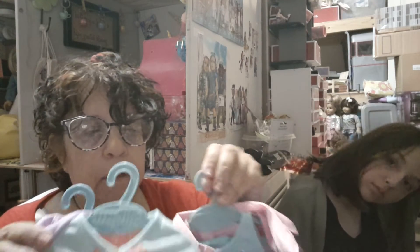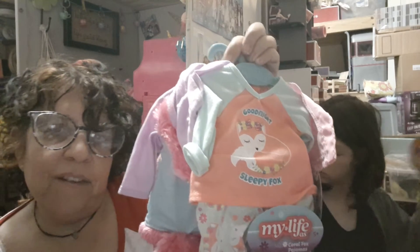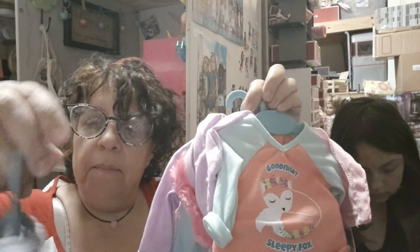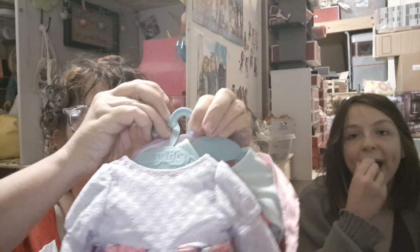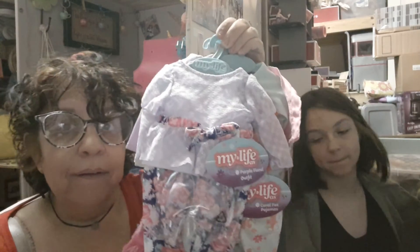So guys, that's it — that's my small little haul of what else I found, My Life As outfits at our Walmart. Please like and subscribe. It's free to subscribe — we're trying to hit that 500 mark before the end of the year. That was our goal and we're really not that far away from it. We'll see y'all on the flip side. Bye, everybody!